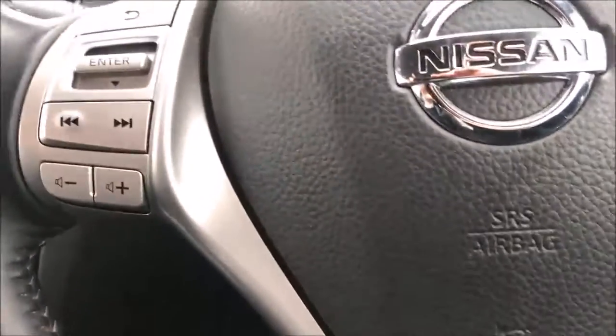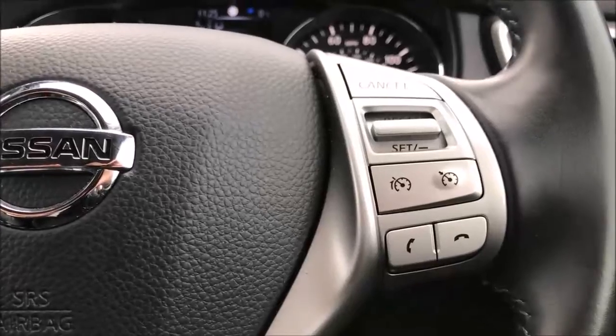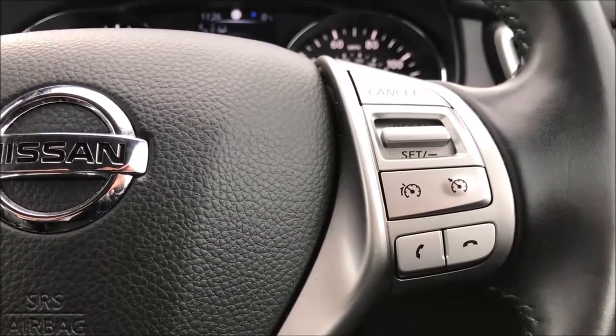Moving on to the steering wheel, on the left-hand side you'll find the controls for the media system and the volume, while on the right-hand side you'll find the controls for the speed limiter, cruise control and Bluetooth audio system.